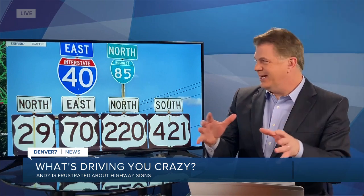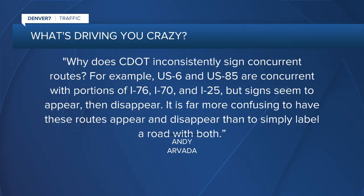Frustrated about number signs like these — it can be a big jumble. What are we talking about here? It's Andy from Arvada who writes in to 'What's Driving You Crazy': Why does CDOT inconsistently sign concurrent routes? For example, US-6 and US-85 are concurrent with portions of I-76, I-70, and I-25, but signs seem to appear then disappear. In my opinion, it's far more confusing to have these routes appear and reappear than simply label them with both.